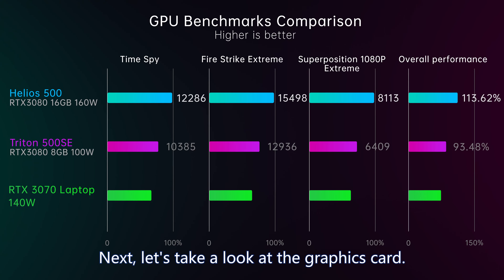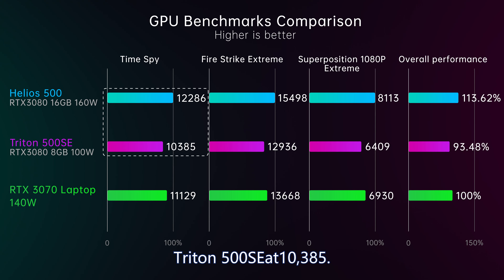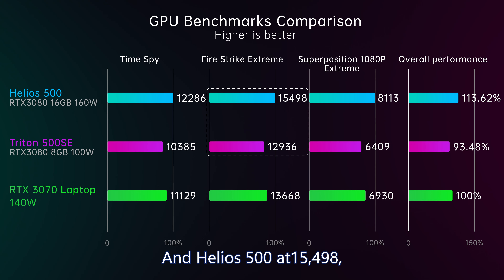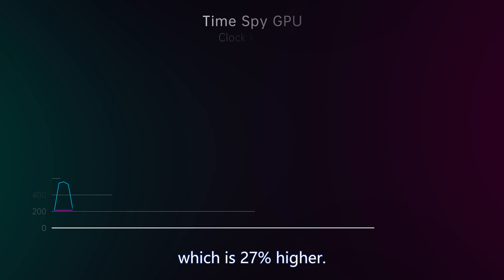Next, let's look at the graphics card. In the 3DMark Time Spy benchmark for DX12, Triton 500 SE scored 10,385 and Helios 500 scored 12,286 — 24% higher. In Firestrike Extreme for DX11, Triton 500 SE got 12,936 and Helios 500 got 15,498 — 20% higher. In Superposition Extreme at 1080p, Triton 500 SE scored 6,409 and Helios 500 scored 8,113 — 27% higher.